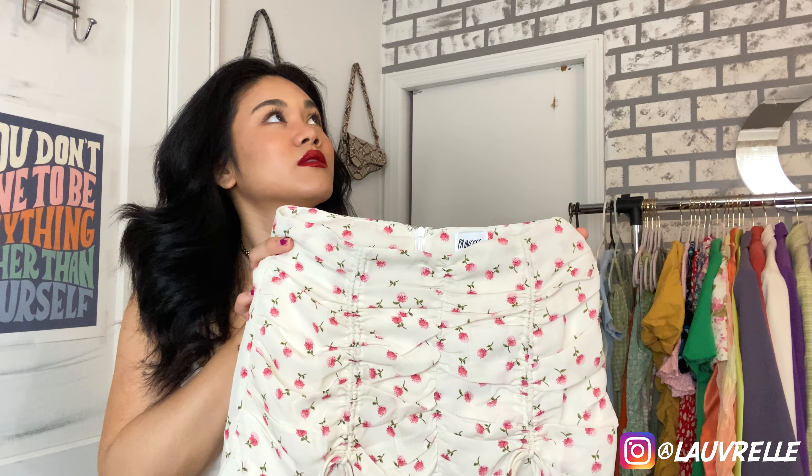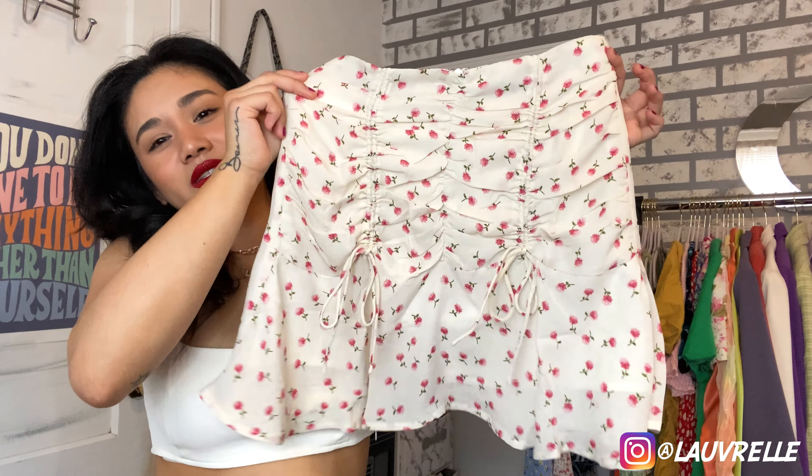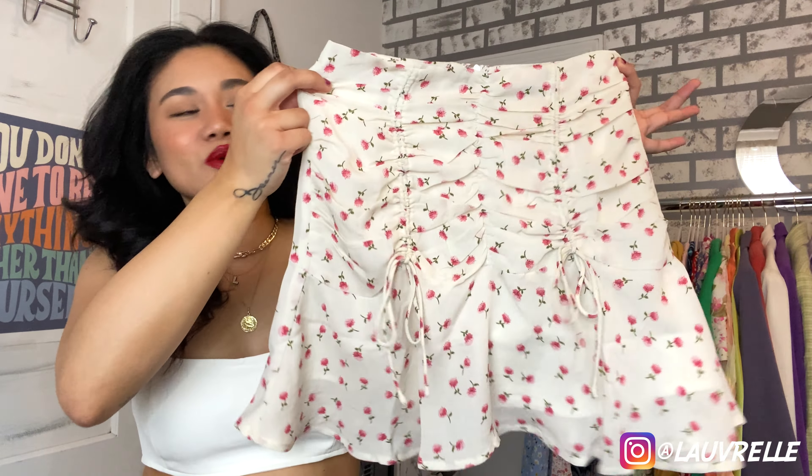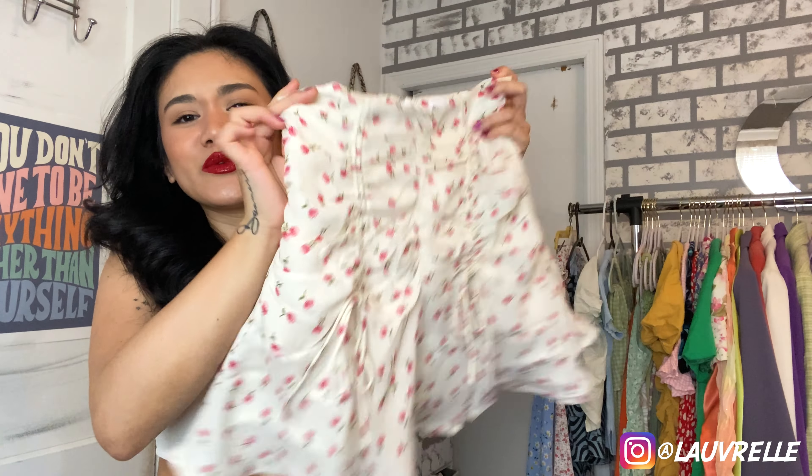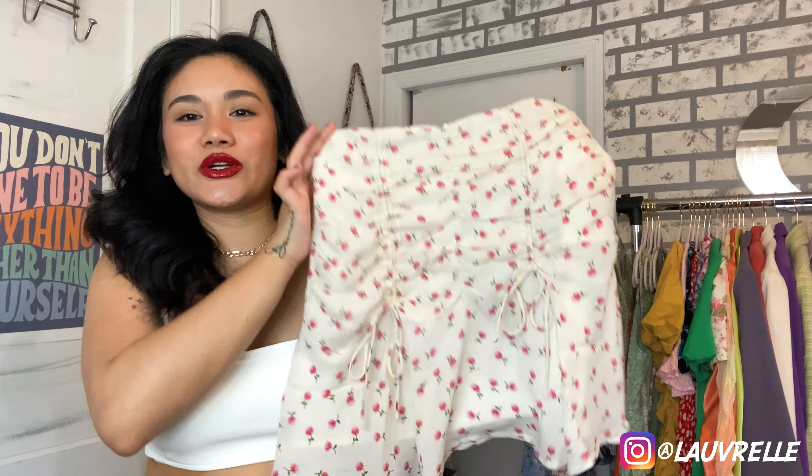Sorry about any background noise — I have the thinnest walls. Anyway, I just love this skirt so much. I love how it isn't bodycon because it flares at the bottom, giving it such a girly effect. It's not super short — it's not going to show anything — but it's still really cute, girly, and fun. I had to pick it up because I love anything floral in the springtime.